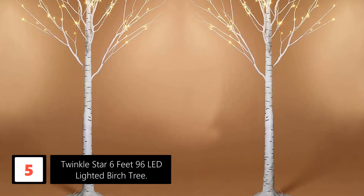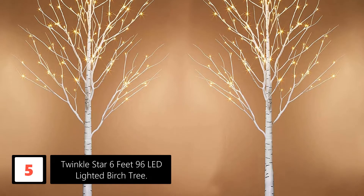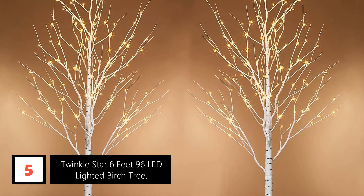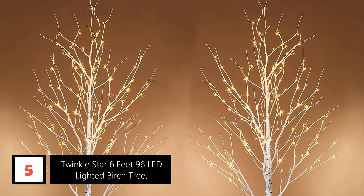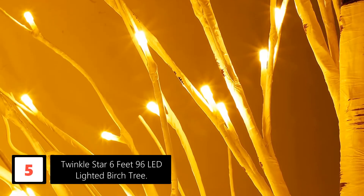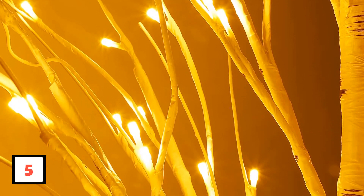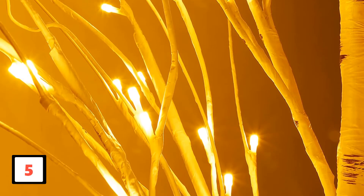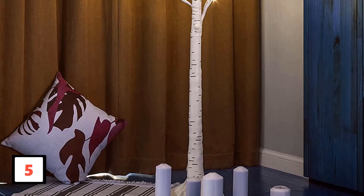Number 5: Twinkle Star 6-foot 96 LED Lighted Birch Tree. This Twinkle Star LED Blossom Tree for Christmas is super simple to assemble. This glowing electric tree looks adorable in the family room to add to the stylistic layout. You can twist the arms of the tree any way you need, and it looks even cuter in the evening when turned on. If you are searching for a charming, straightforward accessory to add to your lounge, office, or room, this LED Blossom Christmas Tree may be the product you are looking for. We adore how seamlessly the darker stems mix in with the furniture.